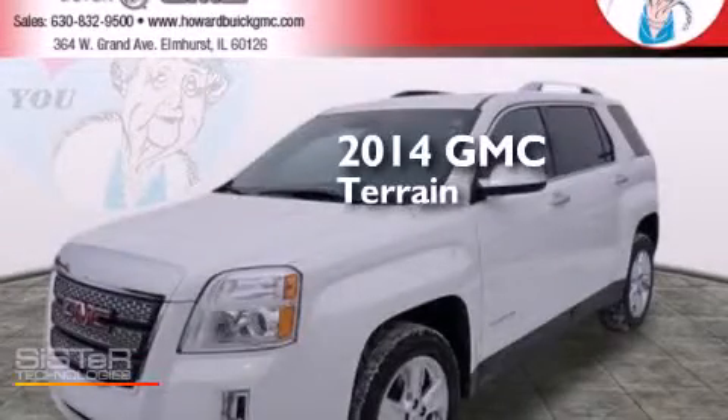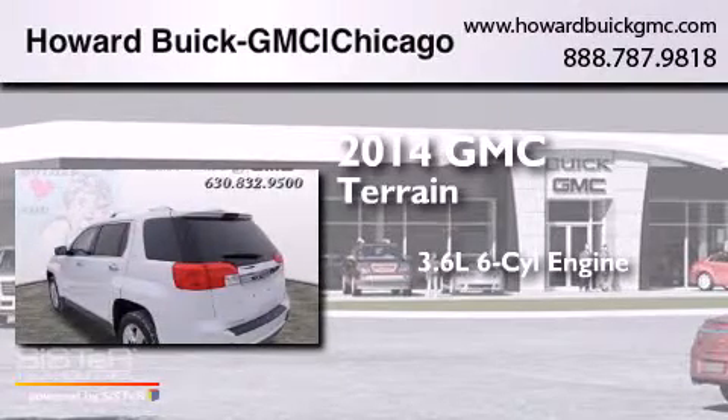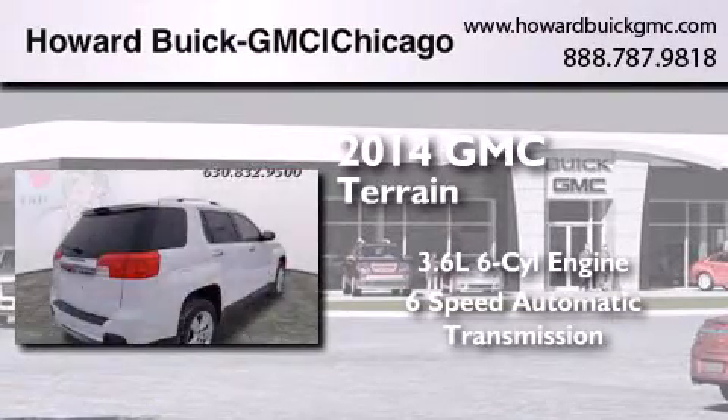This is a brand new 2014 GMC Terrain. It features a 3.6-liter, six-cylinder engine and a six-speed automatic transmission.